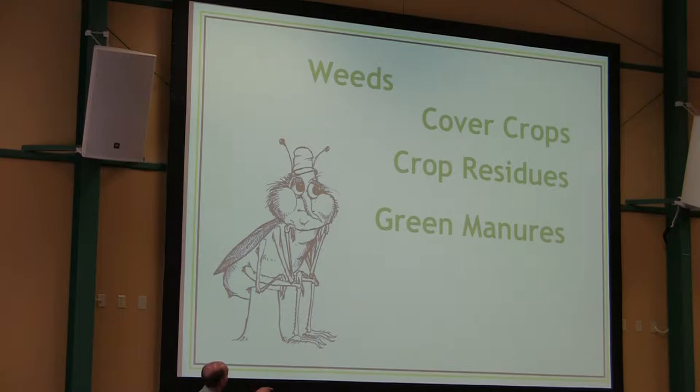They don't just land willy-nilly in any old field and start dumping off eggs. These insects look for a good place to lay eggs. And the things that attract them into the field include weeds, cover crops, crop residues, and green manure — all things that have in common organic material, a source of nutrients. Depending on what the insect is, they may be attracted to different ingredients on that list. So even if you don't do cover crop activities, you've still got risk factors that make one field more likely than another to have insect problems.